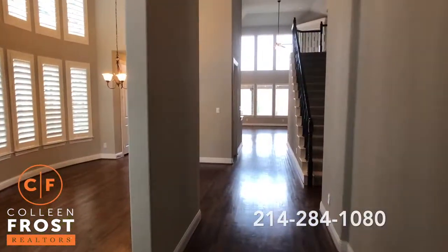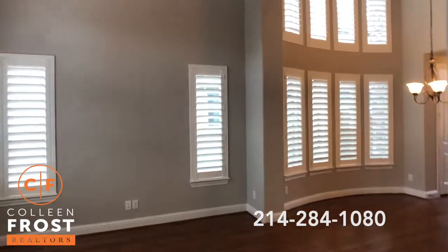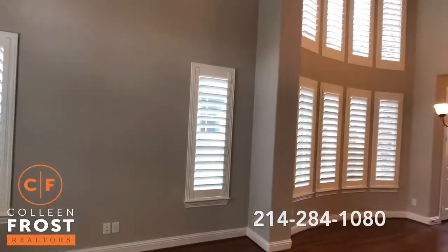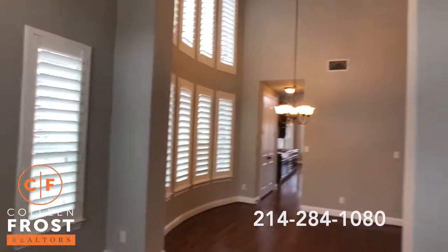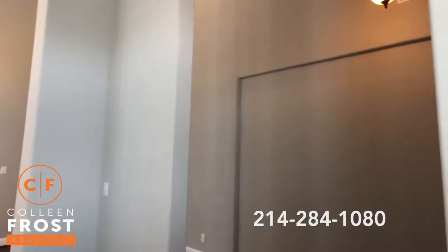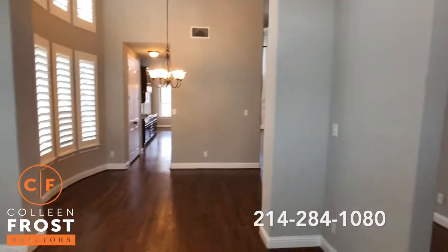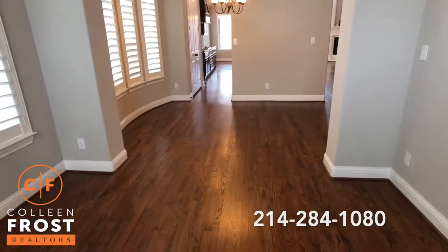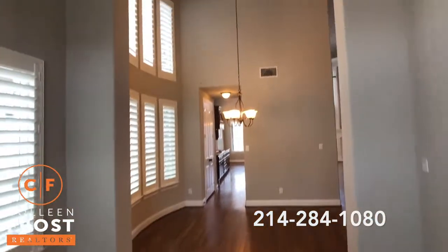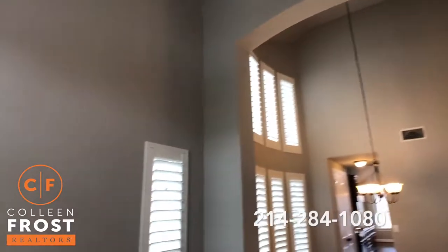As we enter this fantastic property on Oakstone, look at the color throughout this home — it is modern, it is chic, and it is brand new looking. Gorgeous hardwood floors, tall soaring ceilings, great crown molding, plantation shutters.